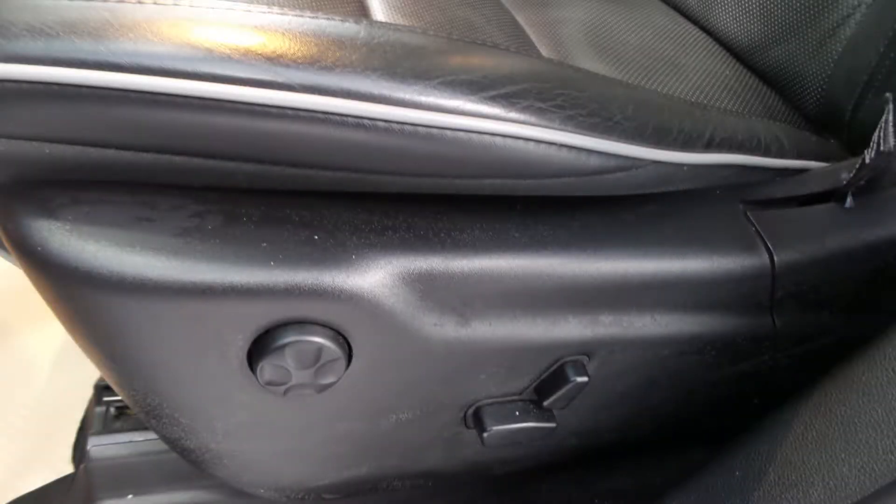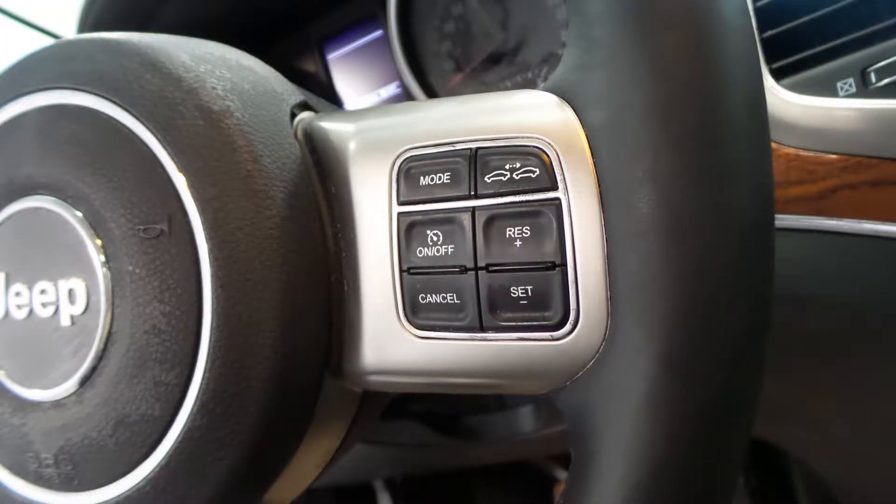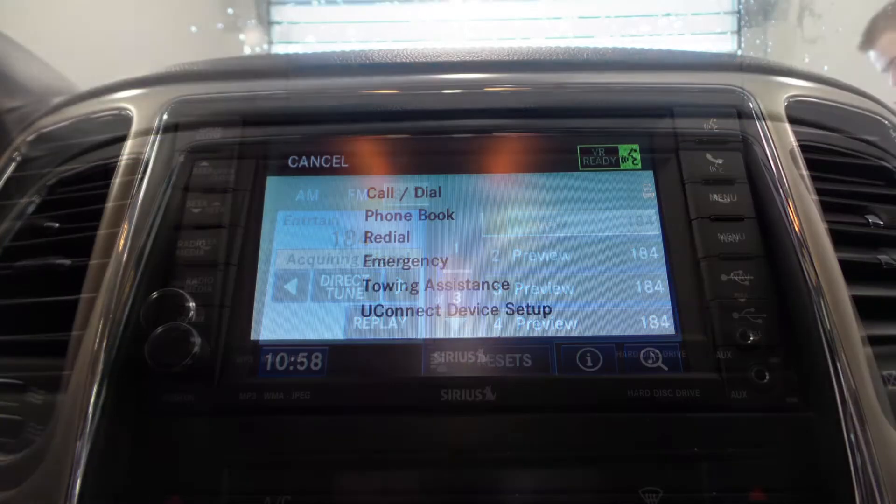Aside from your standard features, this vehicle includes a remote start system, automatic headlamps, power adjustable seats, a universal garage door opener, a tilt telescope steering column with cruise control, a touchscreen media center with AM and FM radio, and Sirius satellite radio.